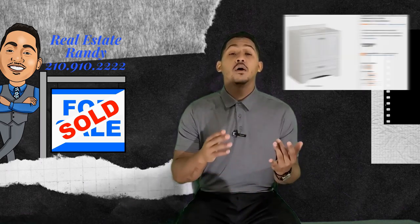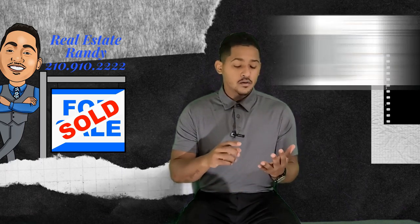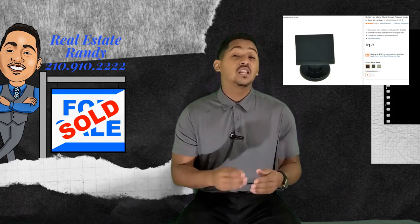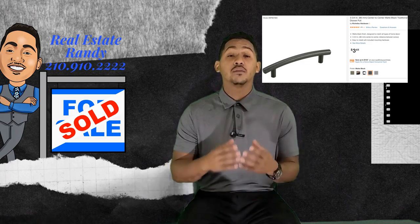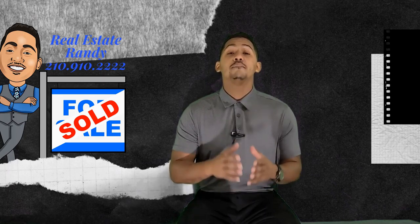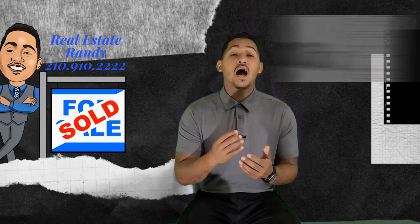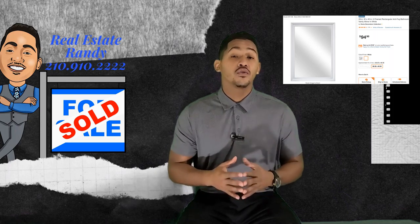You can get a mini vanity for about $300. And personally, I'm seeing that the new trend is everybody's loving the black hardware. So you want to change out the hardware and get the black knob and black pull handle on there. Then get a black faucet on it — that makes it sexy, sleek, and modern. It just pops with the white and the black. And then you have the mirror that you can get for under $100.